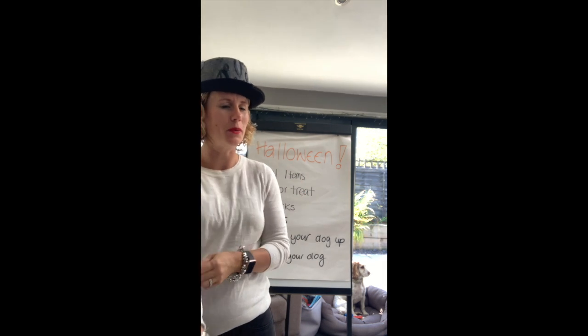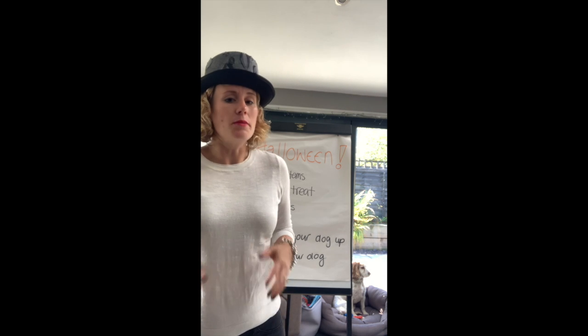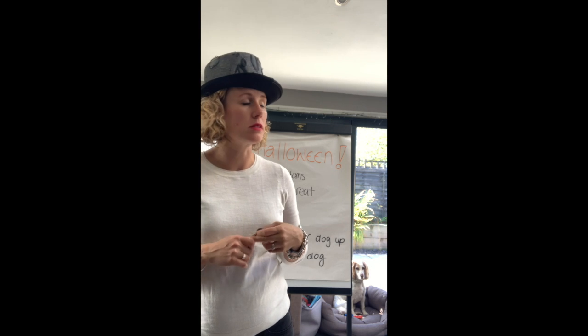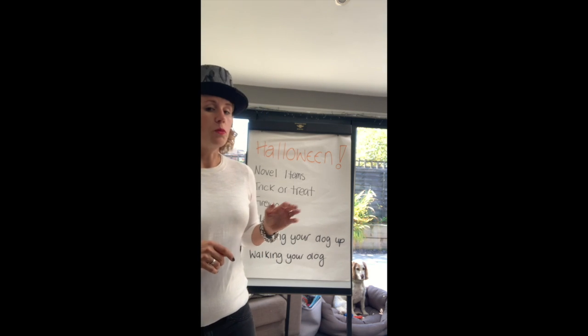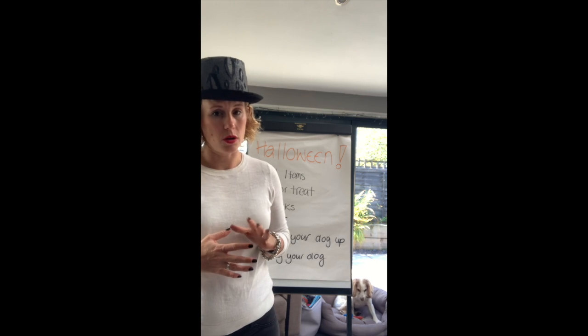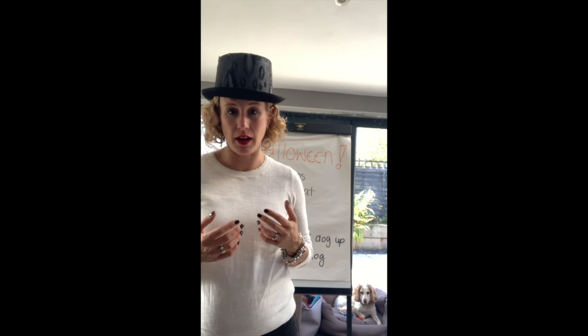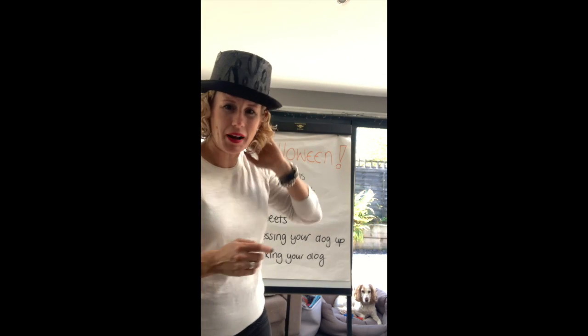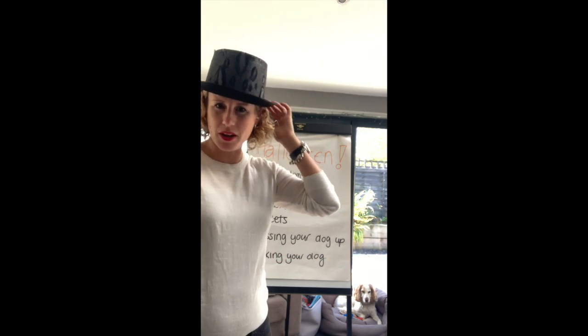If I post this on time, it's about a week to a week and a half away. Some dogs cope really well with Halloween and everything that it entails, and some dogs really don't. I was going to go for a witch's hat but thought it was maybe a bit close to the truth, so I went with this quirky one instead.